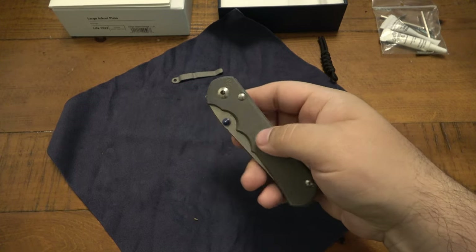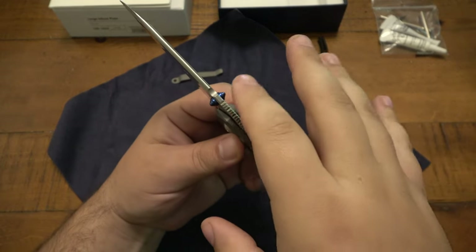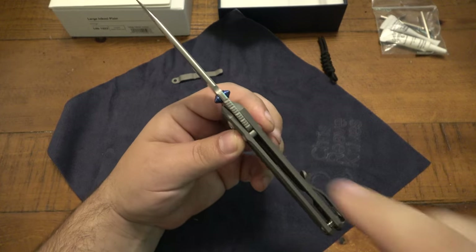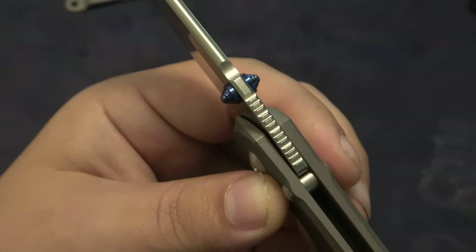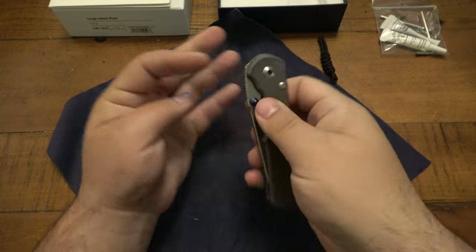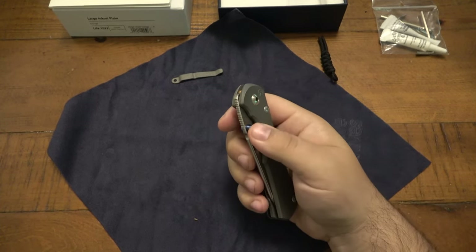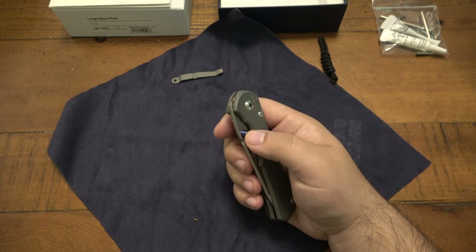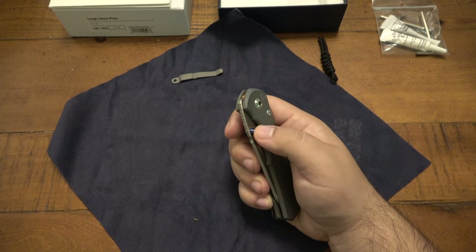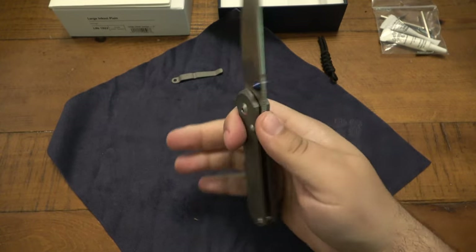We have the double finger choils here — it's kind of an aggressive look. Double studs. I'm not a huge fan overall of a step-down thumb stud — what I mean is a pyramid-shaped stud that comes to a point. Although it's totally functional, I can use them. A specific example would be the Kershaw Vapor — that thing just cut into my thumb, it was so pointed. This one at least has a rounded point on it. It's not the most comfortable thumb studs in the world, but it works fine.